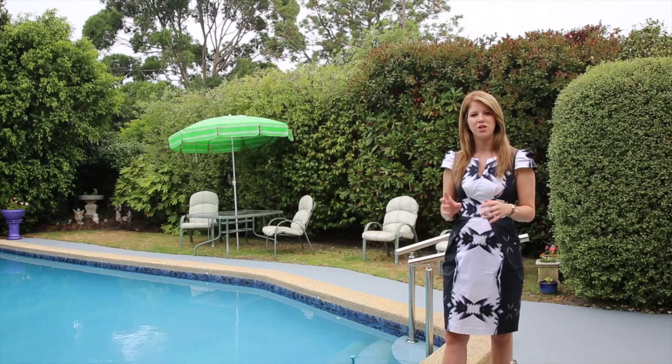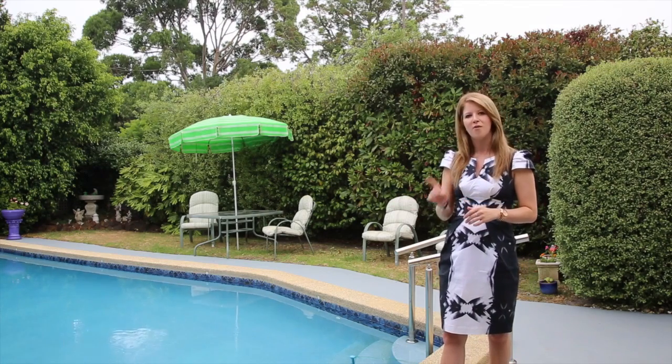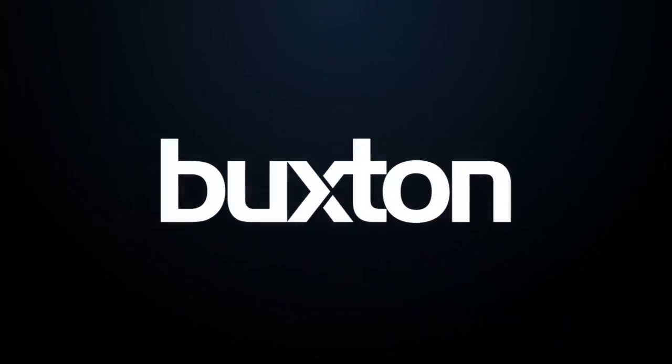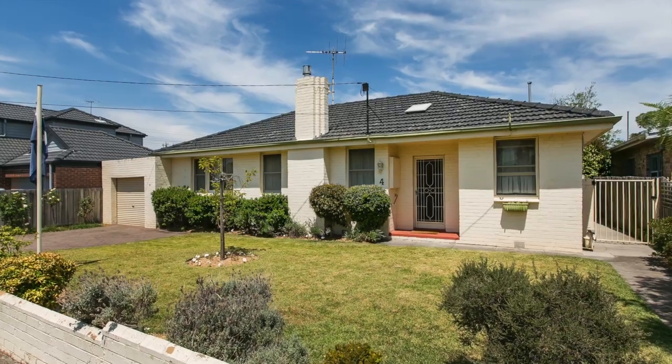The way this Melbourne summer has been shaping up, I've got no doubt that if you're the fortunate buyer of this home you'll be jumping in this pool from day one. I'm Chloe Kimball from the Buxton Real Estate Group and I'm so excited to be sharing this home with you — 4 Baylor Street in Cheltenham.